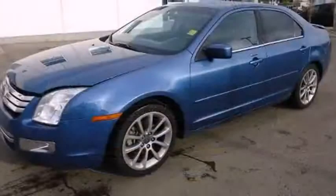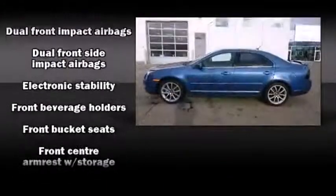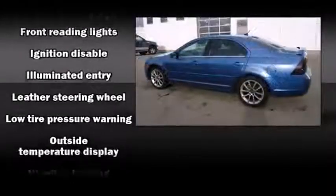Top features include front fog lights, speed-sensitive wipers, a trip computer, an automatic dimming rear-view mirror, heated door mirrors, remote keyless entry, and air conditioning.